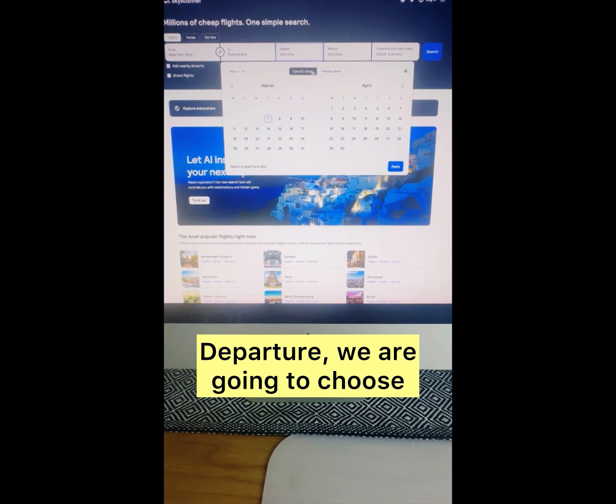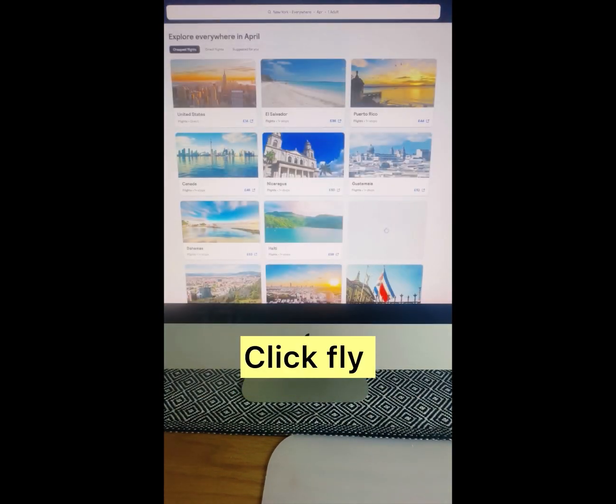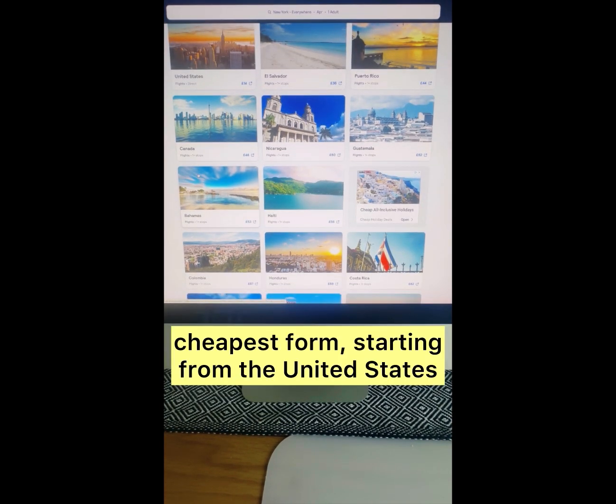For departure, we are going to choose flexible dates and we're going to choose the month of April with one adult in economy. Apply. And that now gives us a list of all the countries that are coming up in the cheapest form.